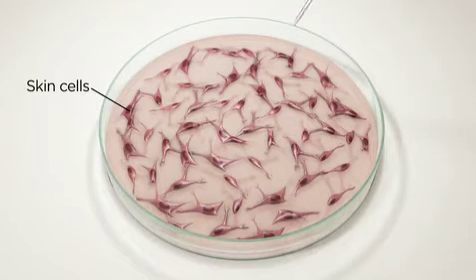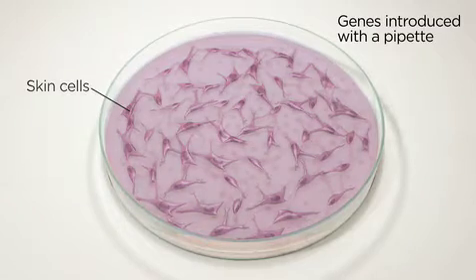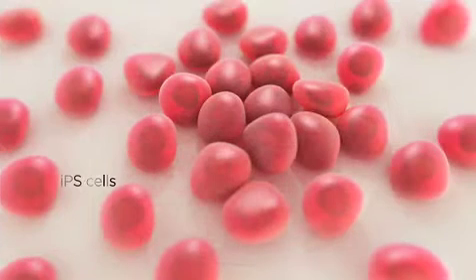A combination of genes is then introduced into the dish. These genes reprogram the patient's skin cells to become pluripotent stem cells, or iPS cells.